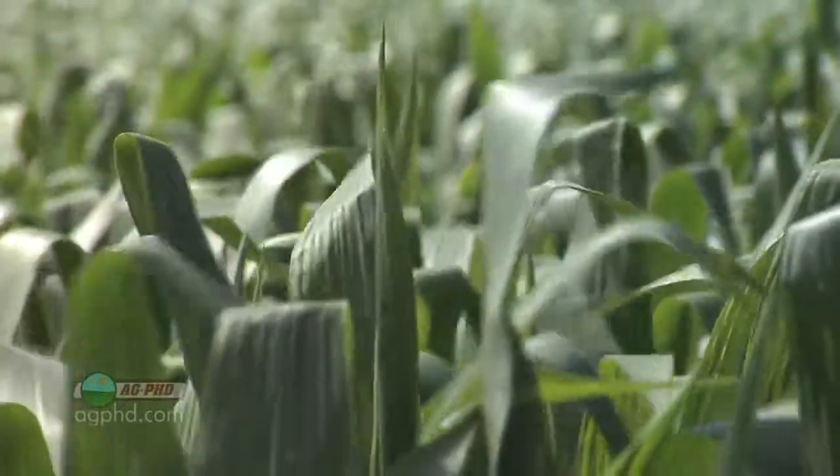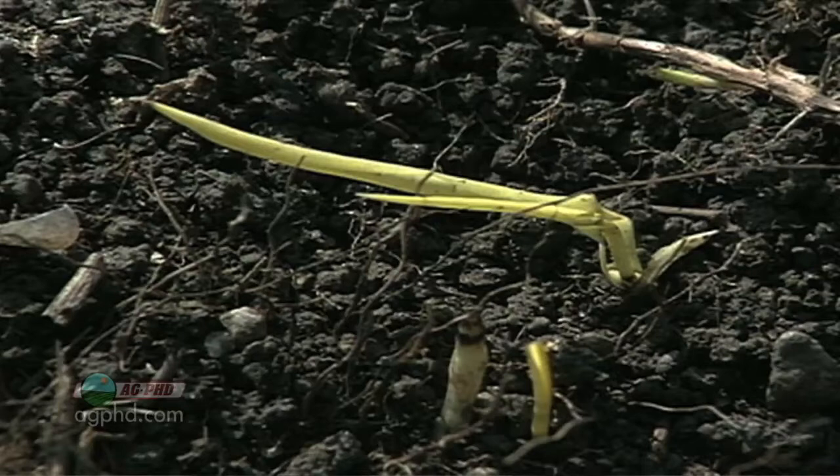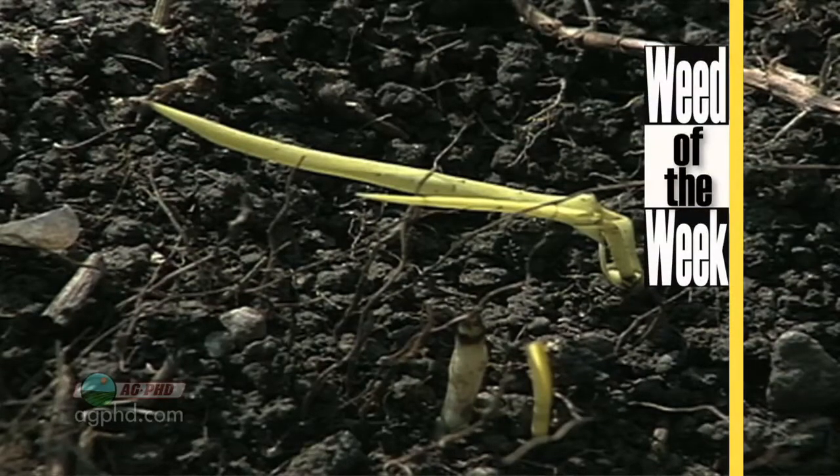Things like BT corn work great at controlling specific insects. If we only had something like that for weeds — like our Weed of the Week. Can you identify this week's weed?